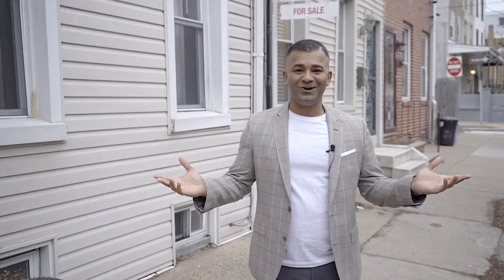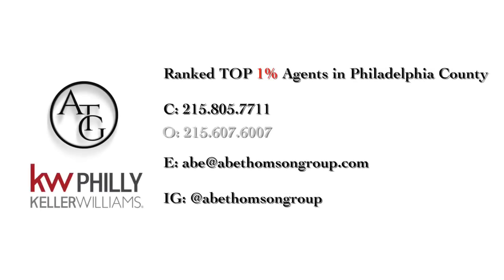Thank you for joining this tour. Please contact me for more information or to schedule a private tour.